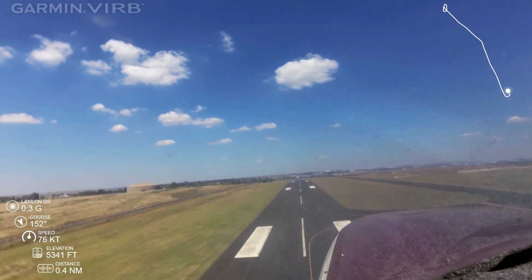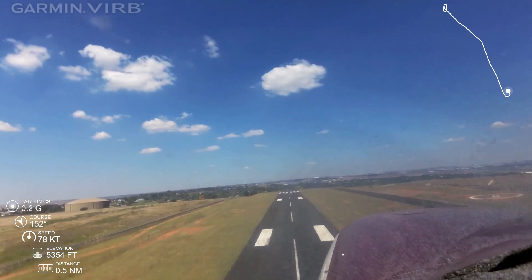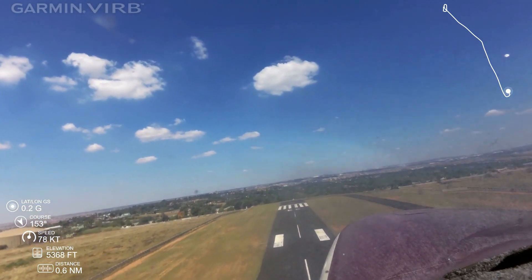ZRB, runway 17, takeoff. Surface wind 240 degrees, 90 knots, right 10 knots, climb to 7000 feet, report outbound. Right to departure.